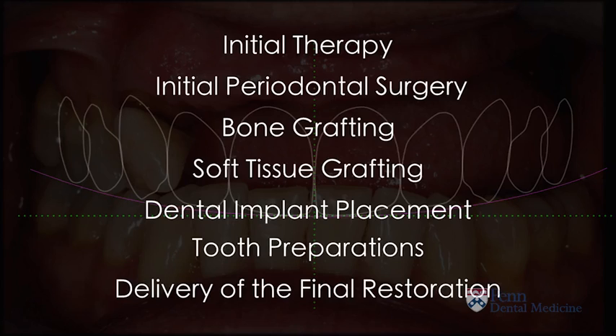We then proceed by placing our implants where there is bone and everything is stable, followed by teeth preparations to place our restorations on them, and eventually delivering the final restorations — giving the patients their smile back.